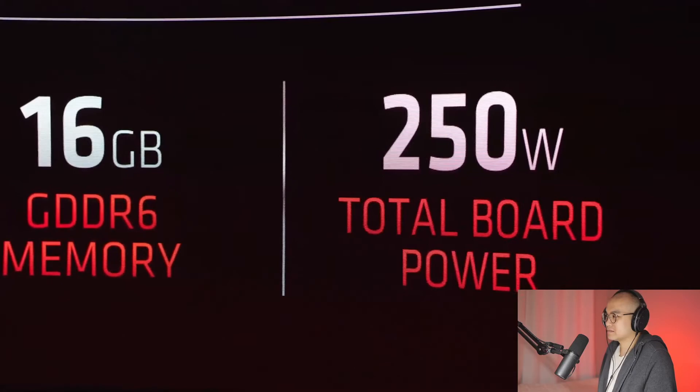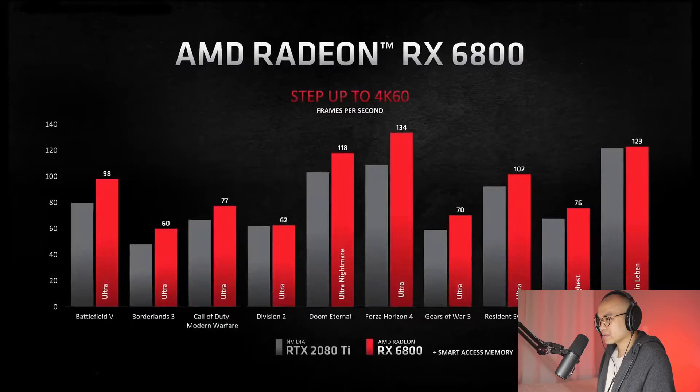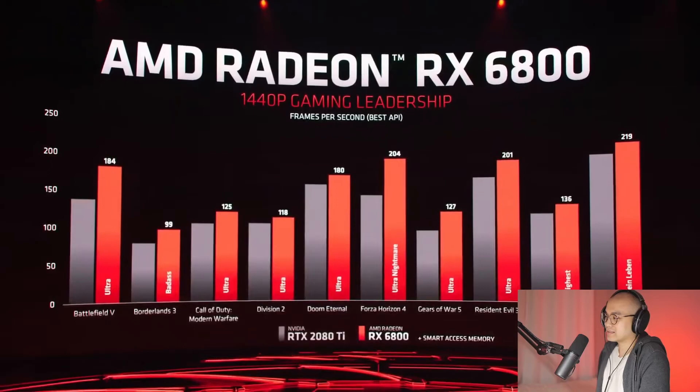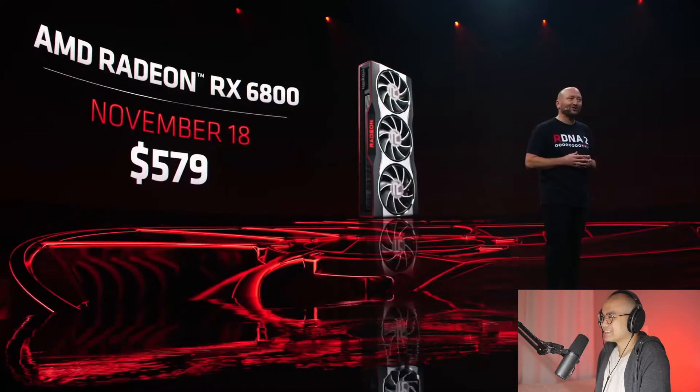The RX 6800 will feature 128 megabytes of Infinity Cache and 16 gigabytes of GDDR6 memory with a board power of 250 watts. The reactor notes: this is a lower-powered version. The 6800 delivers over 60 FPS in all these games at 1440p resolution. It delivers about 18% more performance than the RTX 2080 Ti. The RX 6800 will be available starting at $579. The reactor speculates the RTX 3070 might match or beat it.